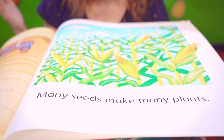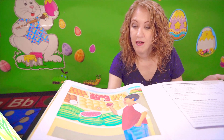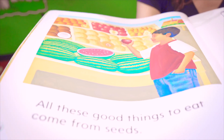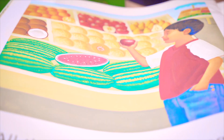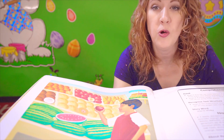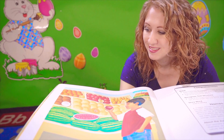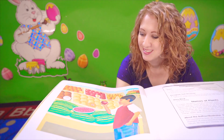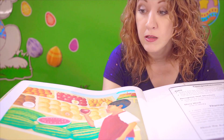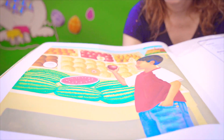Many seeds make many plants. All these good things to eat come from seeds. Do you like apples? Do you like oranges? Cantaloupe? Pears? Watermelon? Coconuts? I love all those. All of those come from seeds. Hmm, yummy. That made me hungry. I think I'm going to have some fruit now.